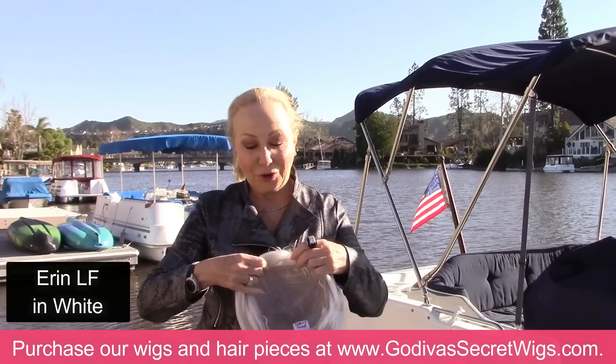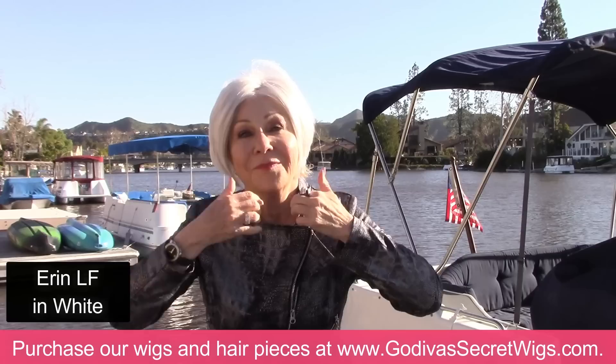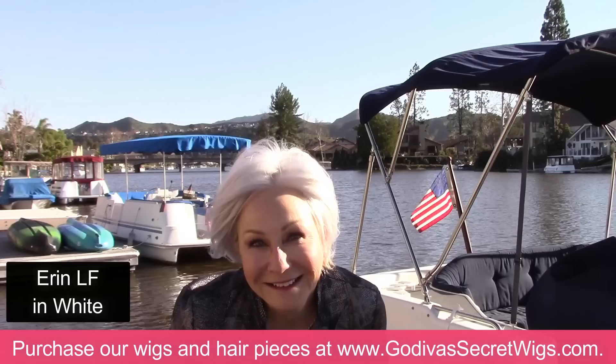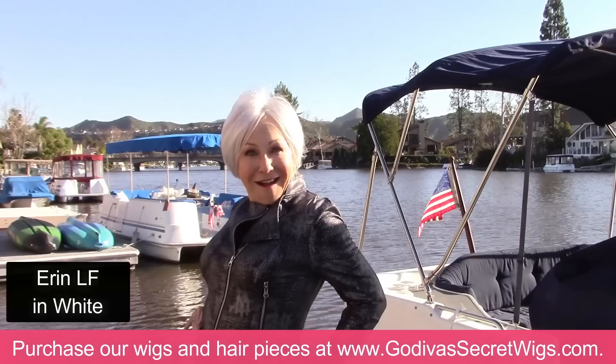Our next wig is Erin lace front. So if you see the letters LF, that means lace front. We have a thin lace front — no need to cut our lace or glue it down. Our wigs are so easy. Let me show you what a lace front means: right here is a little bit of lace, and watch how I take it up to my hairline and then stop. And all of our wigs are adjustable with double reinforced elastic in the back. I love it — it feels really good on. Erin's really cute.